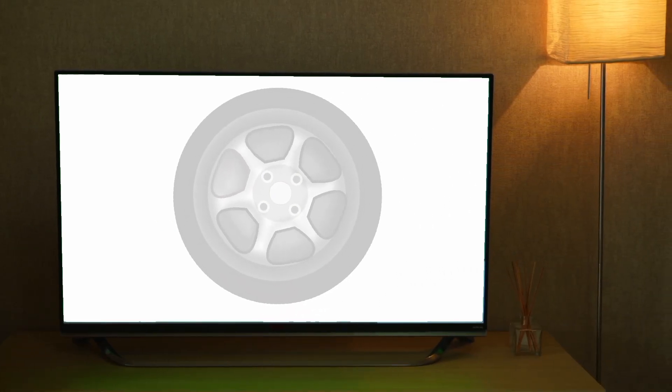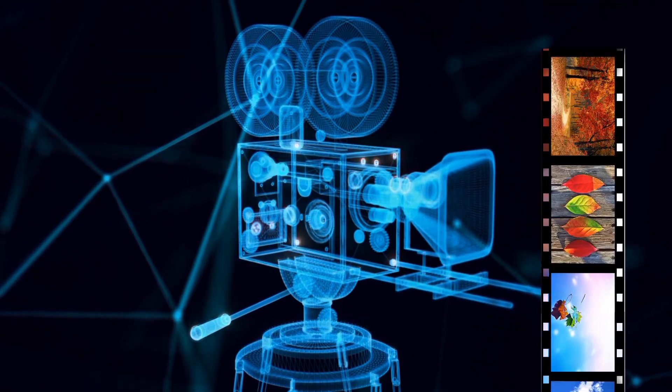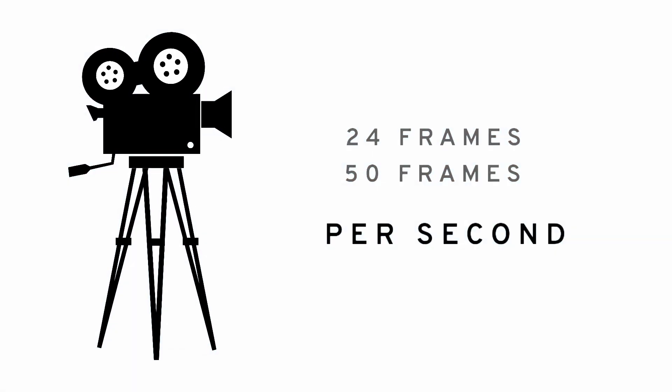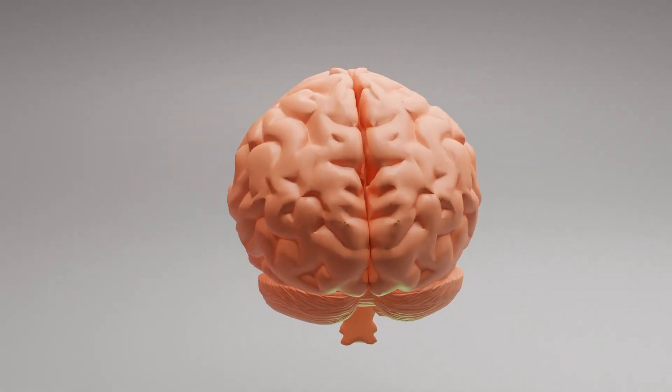The effect is best observed on television or in movies. The cameras used in movies don't capture continuous footage, but rather many images per second. Usually, this capture rate ranges from 24 to 50 frames per second. Our brain fills in the gaps between these images by creating an illusion of continuous movement between similar images.